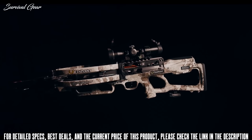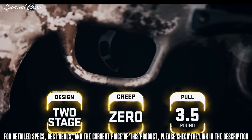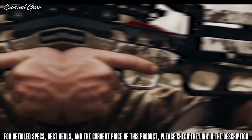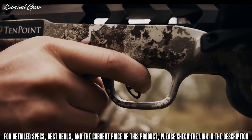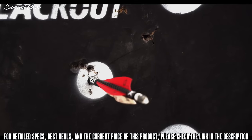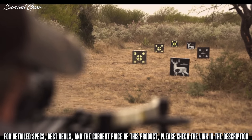The Vapor RS-470 is equipped with the S1 Trigger. This two-stage, zero-creep design features an advanced roller sear system that delivers a consistent, crisp 3.5-pound pull. The S1 Trigger gives you greater trigger control, leading to tighter groups and same-hole downrange accuracy. The combination of the S1 Trigger and the reverse-draw design make the Vapor RS-470 the smoothest and most accurate 10-point crossbow to date.